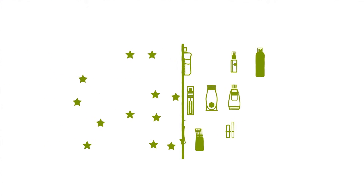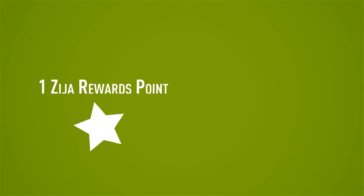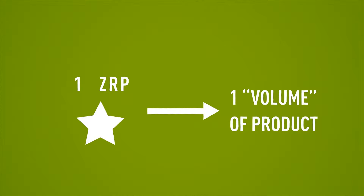These points will accumulate and can be used to purchase Zidra products that have volume attached to them. One Zidra Rewards point, or ZRP, is redeemable for one volume of product.